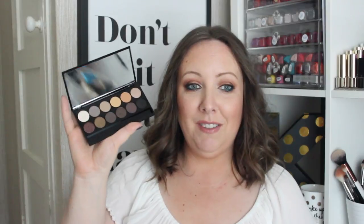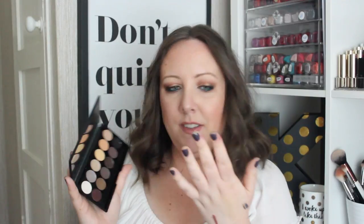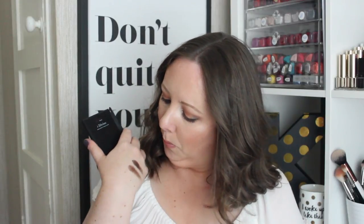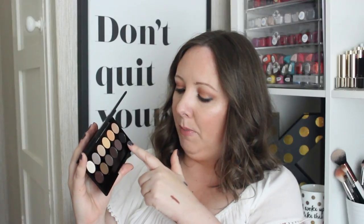When it comes to budget eyeshadow palettes — Sleek. For €9.99 you get 12 eyeshadows. I think I have about eight or nine of these palettes. This one is Eau Naturale and it has a nice mix of mattes and shimmers. I love palettes like these for travelling because they're small and lightweight but you still have loads of colours. This black one is really nice as well.